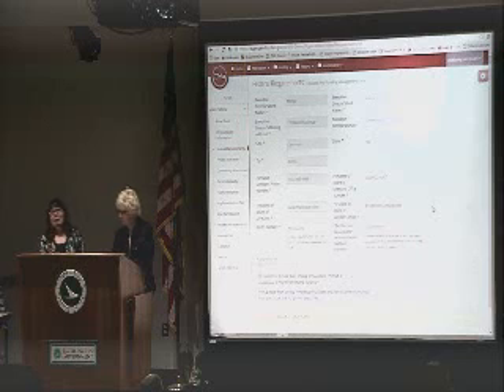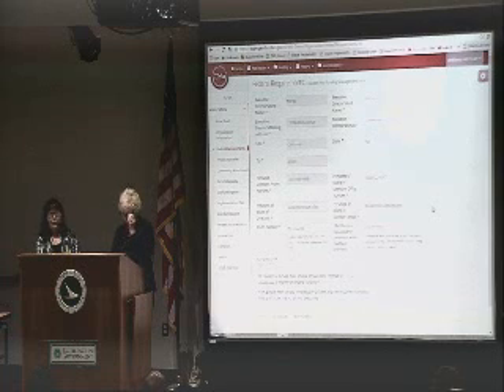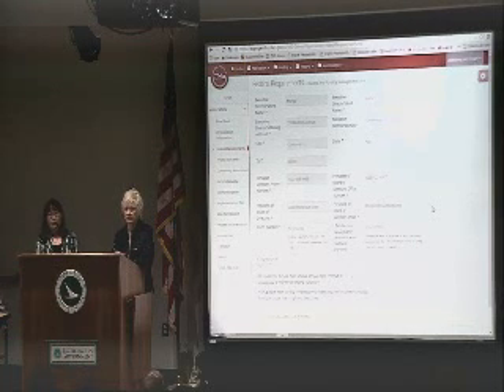I'm going to go ahead and introduce May right now. She's going to speak to some of the federal requirements. Hi, I'm May King with Fiscal Services. This page is new to the providers on the grant side, but this information we collected in prior years through a different mechanism. This information is here because it is required by the feds. Whether you receive federal funding or state funding, we're asking all providers, all grantees, to complete this page.